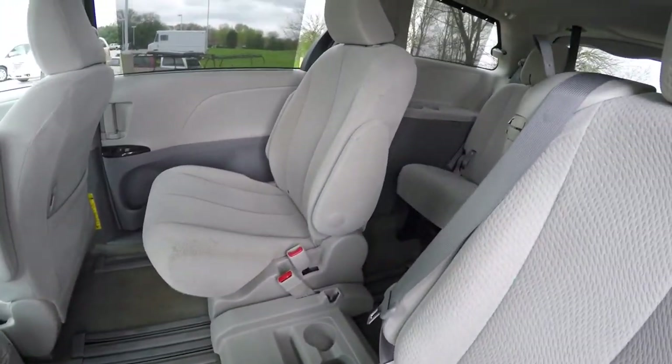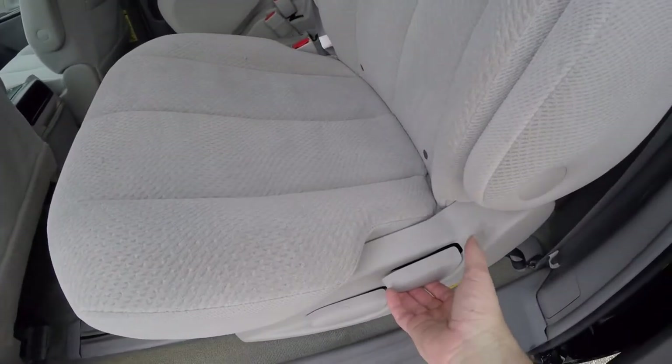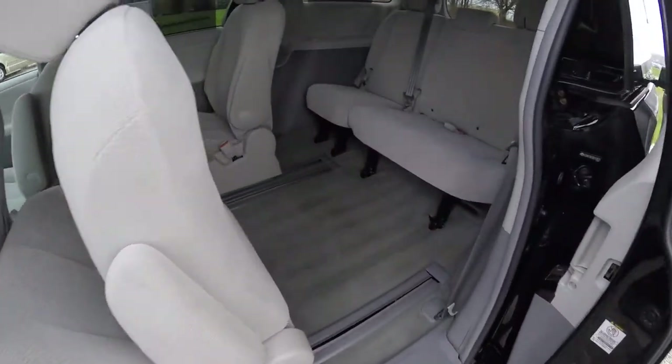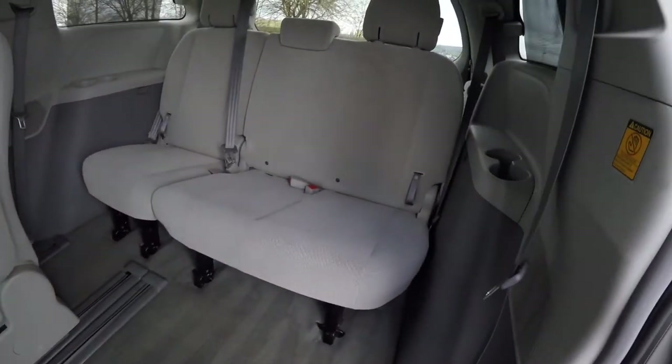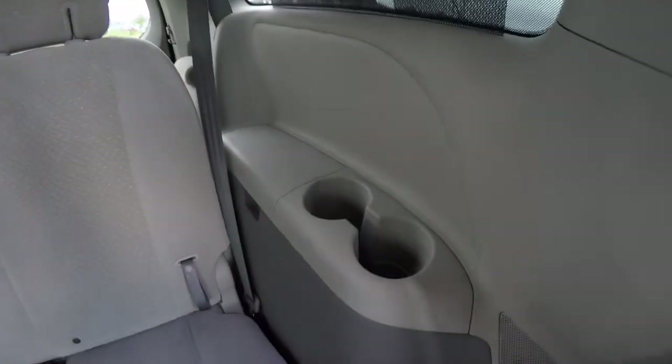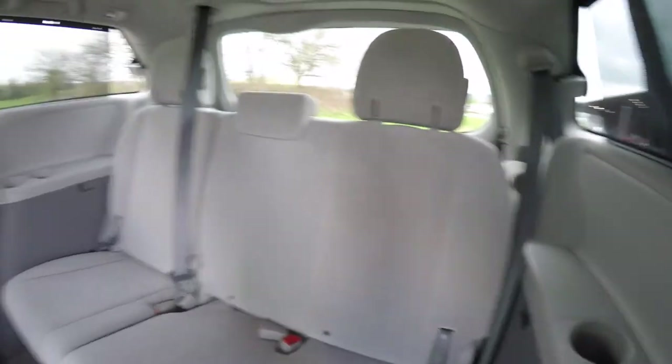There is a spot for a third access seat as well. The third row is easy to access — just locate this lever here and the whole seat assembly will slide forward to reveal your third row seat, which fully reclines and seats three across. You have cupholders and storage bins on either side.